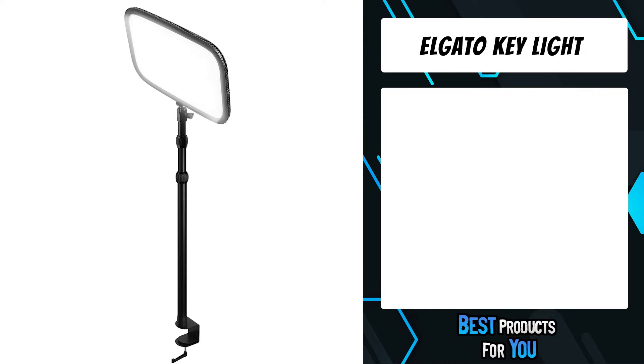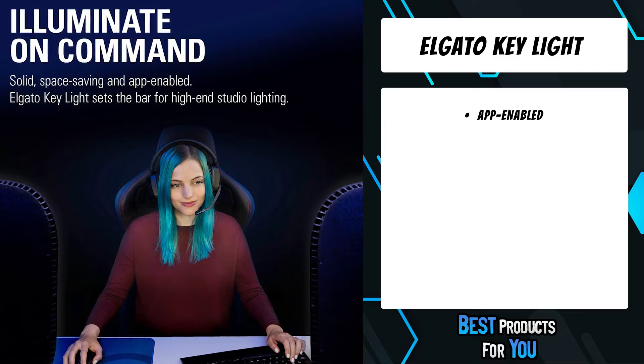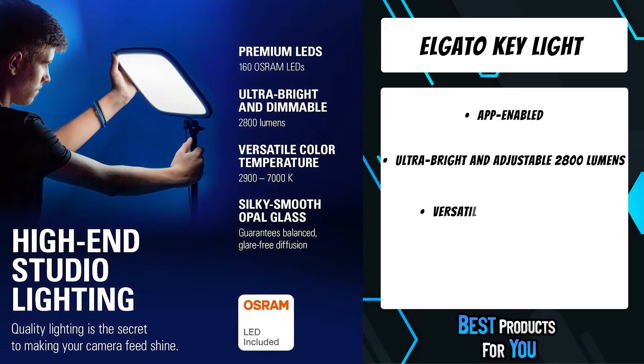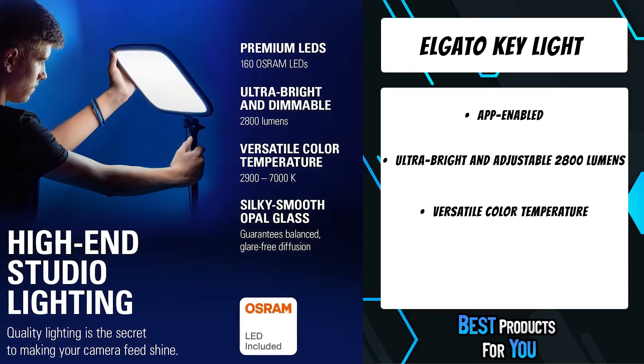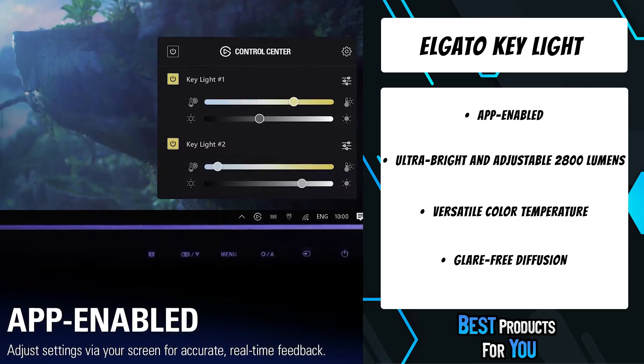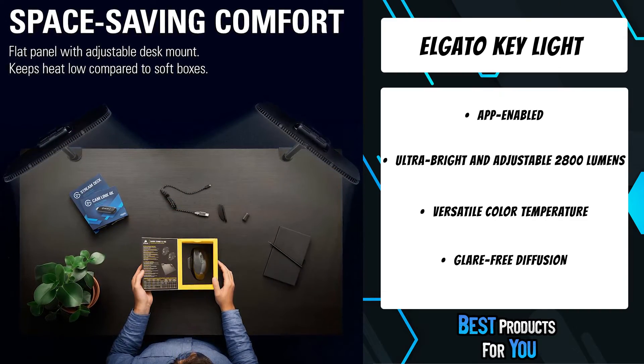The third product on the list is the Elgato Key Light. Quality lighting is the secret to making your camera feed shine. From the way you smirk and celebrate to the way you focus and freak out, viewers want to see every expression in detail. After all, you're the star of the show — they subscribe to see you. And with Key Light, they instantly know you're pro.